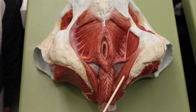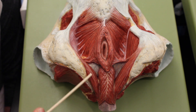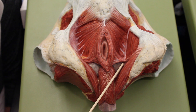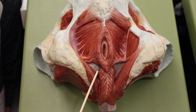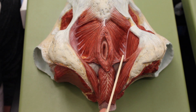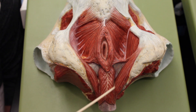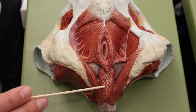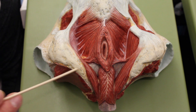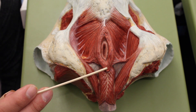This right here is the ischiocavernosus, and this one here is also the ischiocavernosus. This muscle is called the superficial transverse perineus, and on the other side is also the superficial transverse perineus. All these muscles — the superficial transverse perineus, ischiocavernosus, and bulbospongiosus — help to maintain the erection of the clitoris and the penis.